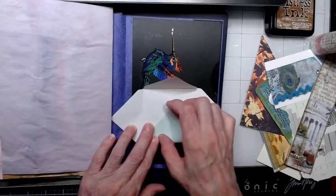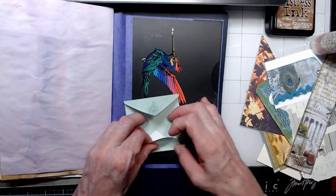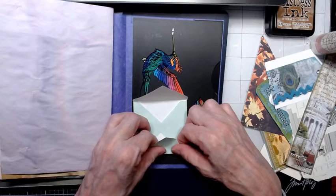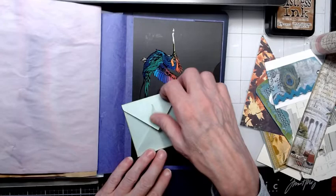So there we go, let's just fold this up. I don't know if I'm going to put anything in this yet or not, but isn't that cute? Let's just straighten that out a little bit. There we go.